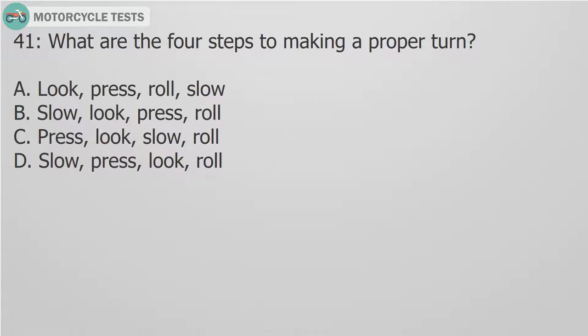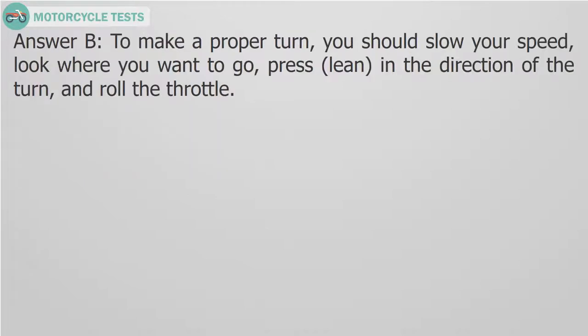Question 41: What are the 4 steps to making a proper turn? A. Look, press, roll, slow. B. Slow, look, press, roll. C. Press, look, slow, roll. D. Slow, press, look, roll. Answer B. To make a proper turn, you should slow your speed, look where you want to go, press to lean in the direction of the turn, and roll the throttle.